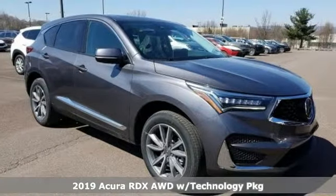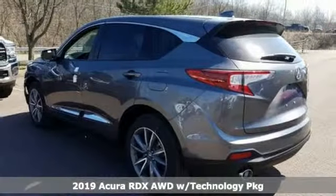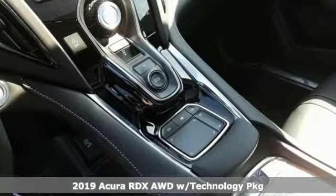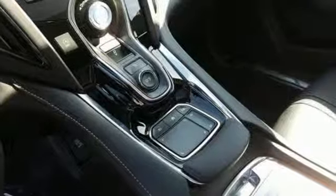Here's a new 2019 Acura RDX. It's ready to shoulder your everyday burdens with sophistication and class. It comes with all the amenities you need.